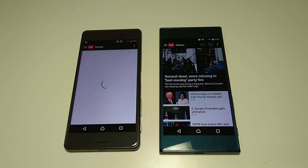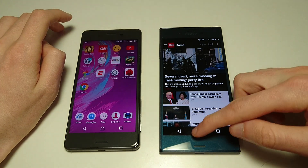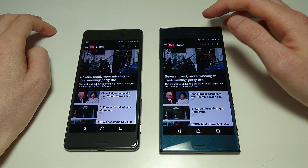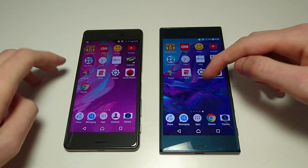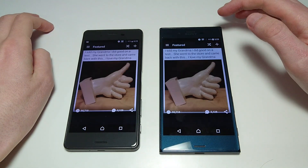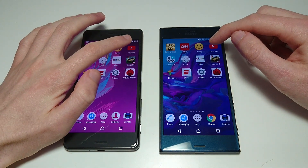So both phones have front-facing cameras of 13 megapixels and rear-facing cameras of 23 megapixels. The rear-facing camera on the Sony Xperia XZ does have some improvements like image stabilization. The X Performance is up as well. I think that CNN result may have been a little bit faster on the X Performance, although not much of a difference.